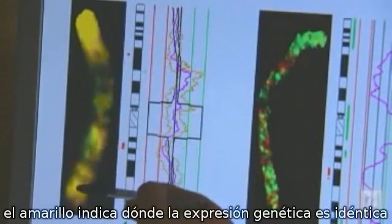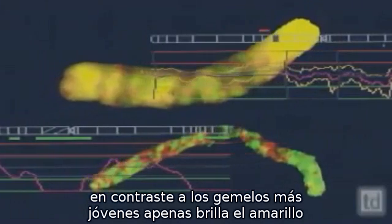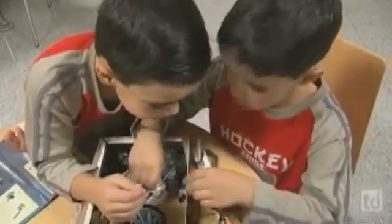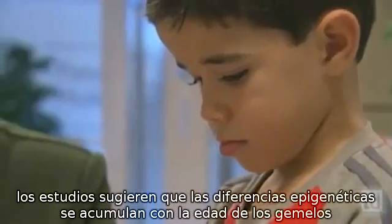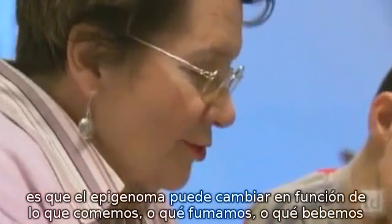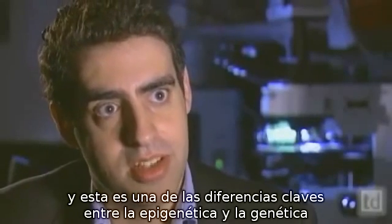The results are far from subtle, especially when you compare the epigenomes of two sets of twins that differ in age. Here on the left is the overlapped DNA of six-year-old Javier and Carlos — the yellow indicates where their gene expression is identical. On the right is the DNA of 66-year-old Anna Marie and Clotilde. In contrast to the younger twins, hardly any yellow shines through — their epigenomes have changed dramatically. The study suggests that as twins age, epigenetic differences accumulate, especially when their lifestyles differ. One of the main findings of our research is that epigenomes can change in function of what we eat, what we smoke, what we drink. And this is one of the key differences between epigenetics and genetics.